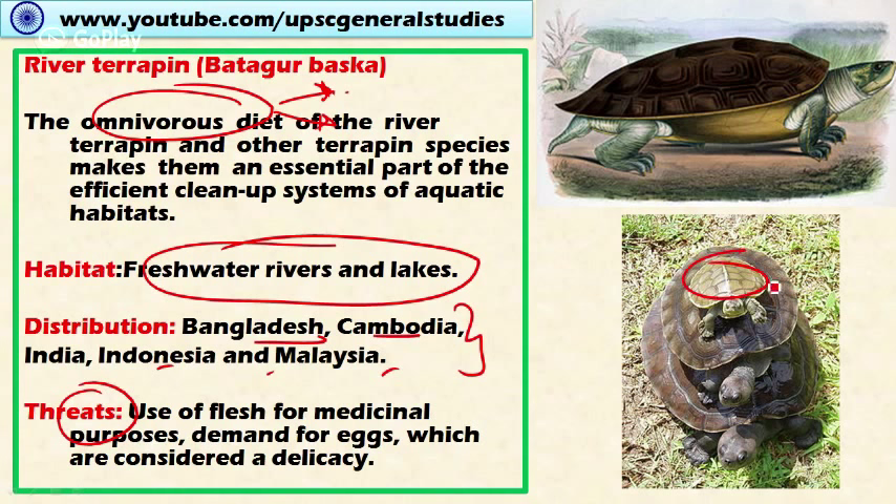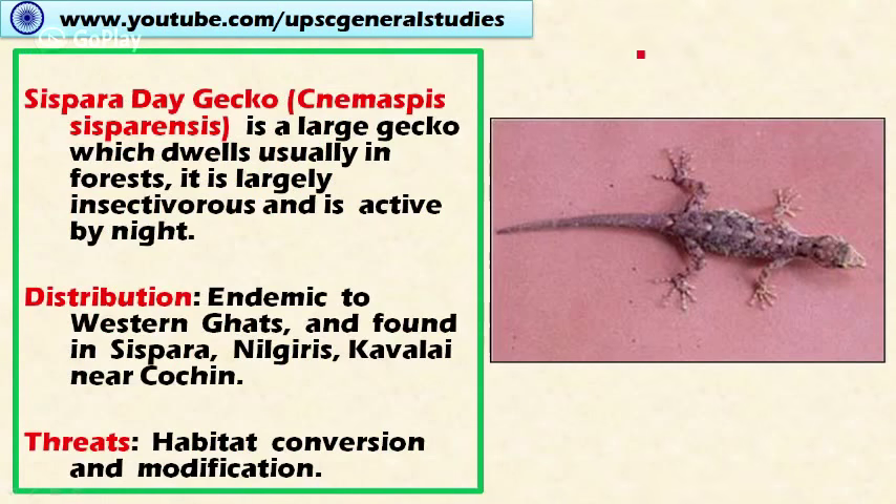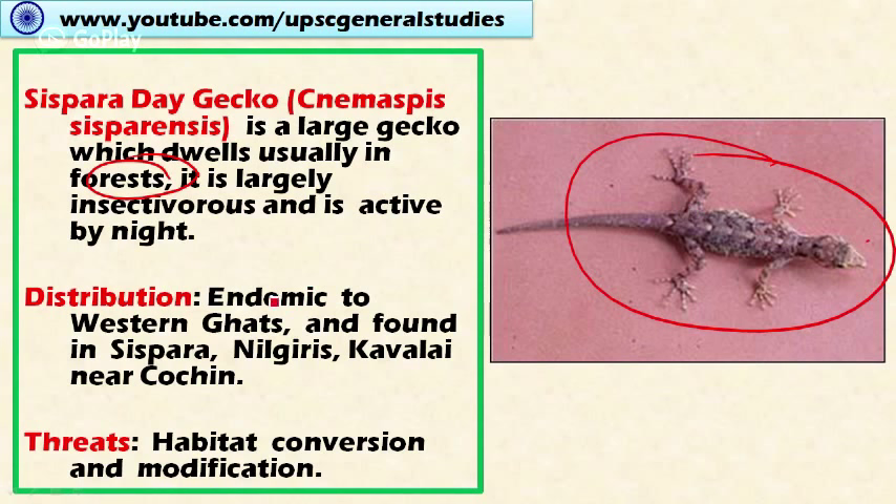Next is the Sisipara day gecko, a large gecko which usually dwells in forests. It is largely insectivorous, consuming insects for survival, and is nocturnal. It is endemic to the Western Ghats, found only in areas like Sisipara, Nilgiris, and Kavalai near Kochi. Habitat conversion and modification are the main threats.